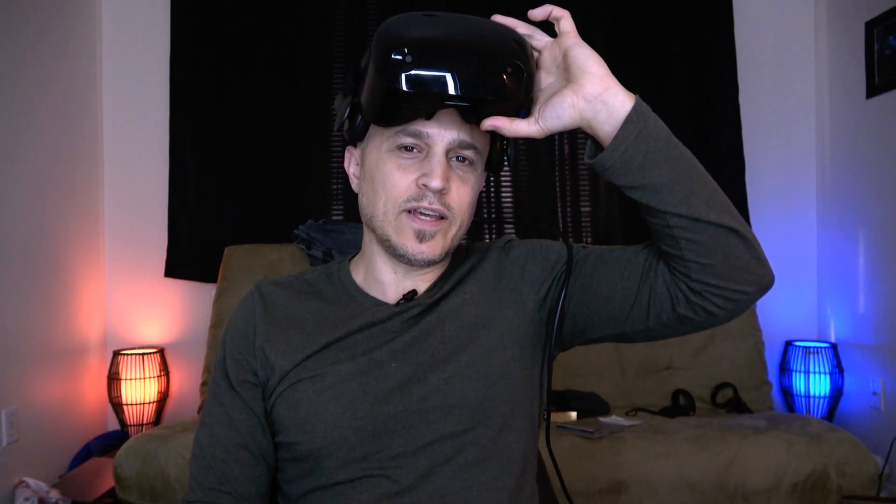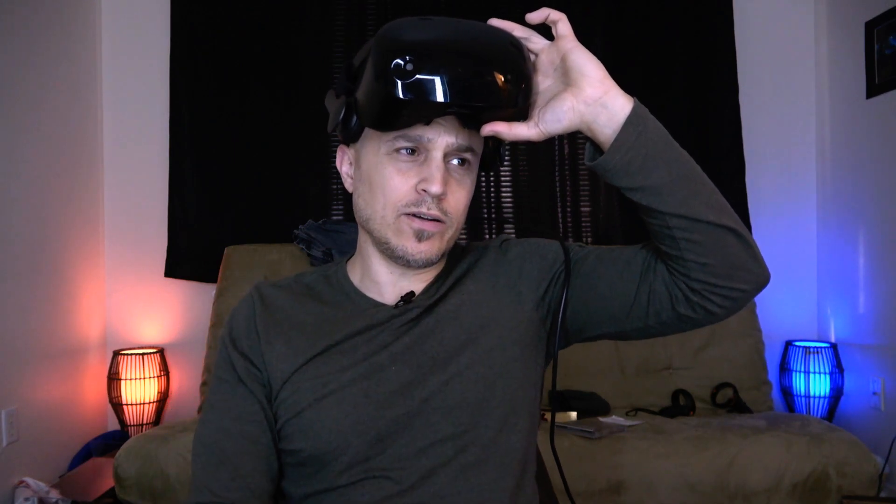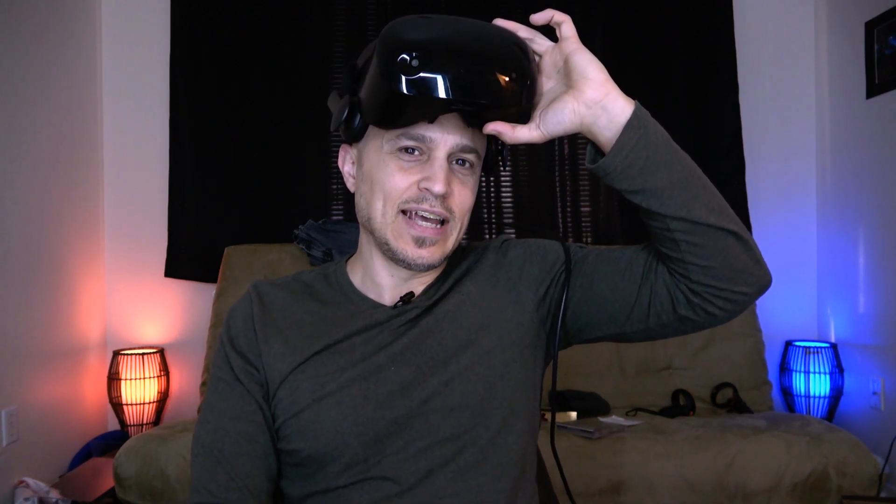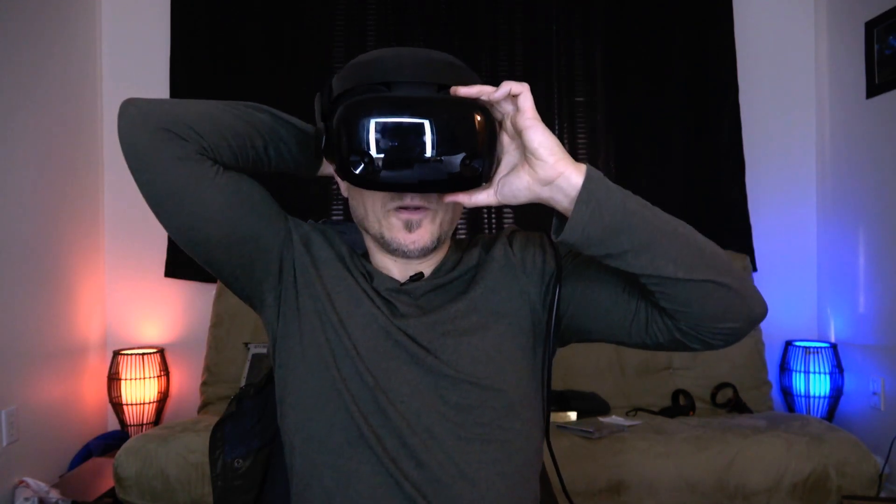All right guys, thanks for watching — that is it. Don't forget to like, comment, share, and subscribe. I'll put a link in the video description to some cables you can use for the Oculus Link. All right, until then, I'll catch you guys later. Thanks.